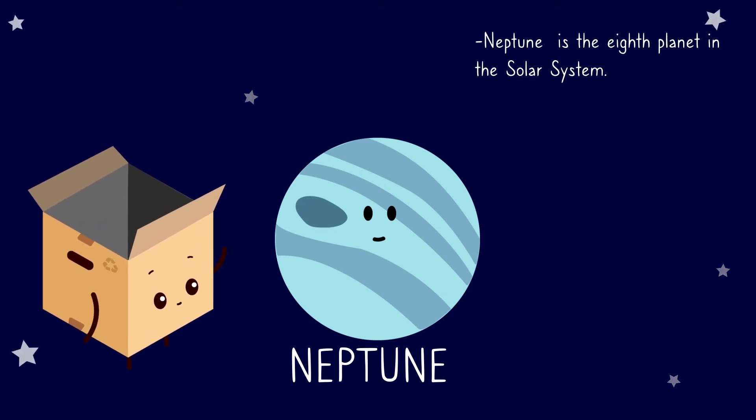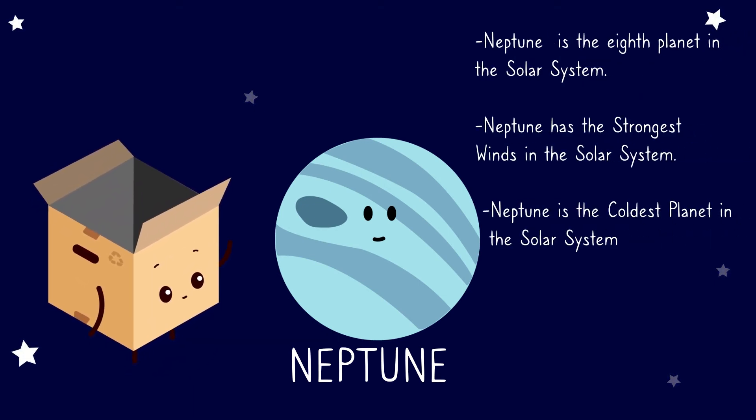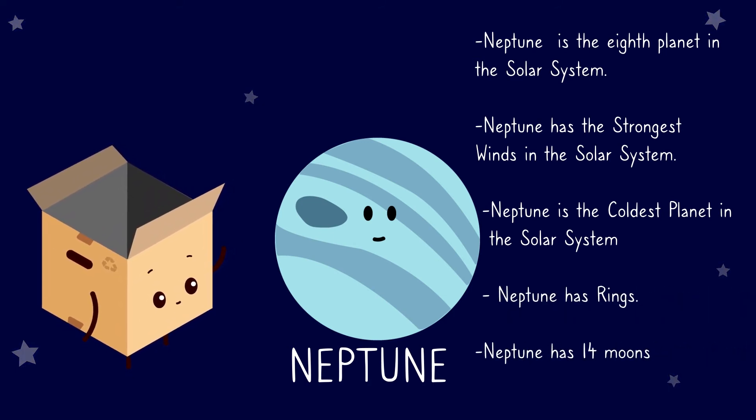Neptune. Neptune is the eighth planet in the solar system. Neptune has the strongest winds in the solar system. Neptune is the coldest planet in the solar system. Neptune has rings. Neptune has 14 moons.